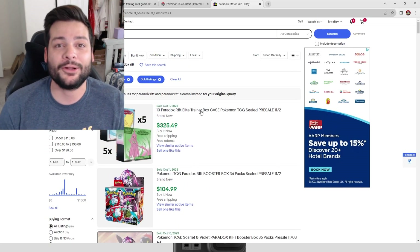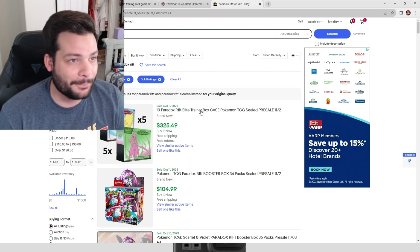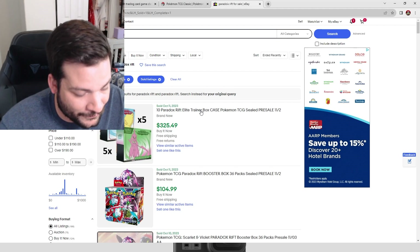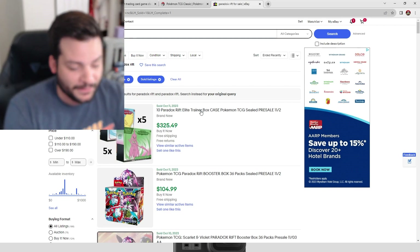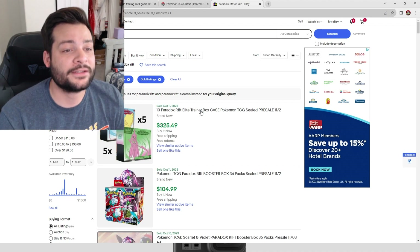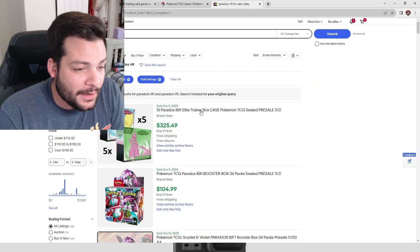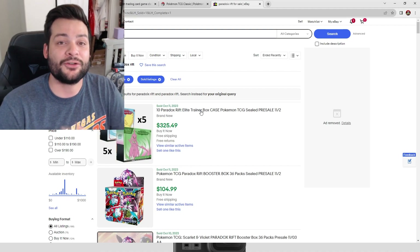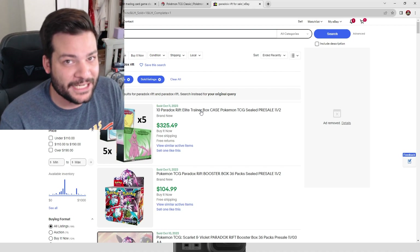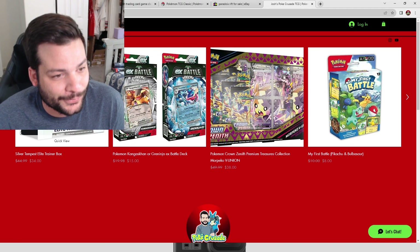We already went through the 151 set, which has been incredibly popular. We sold out both waves completely — all 100 copies of 151 — and I appreciate everyone who bought from me. That's why I want to keep giving back as much as I can. I'd also love to know: what products are you guys excited for, or what Pokémon product would you want? Let me know in the comments.